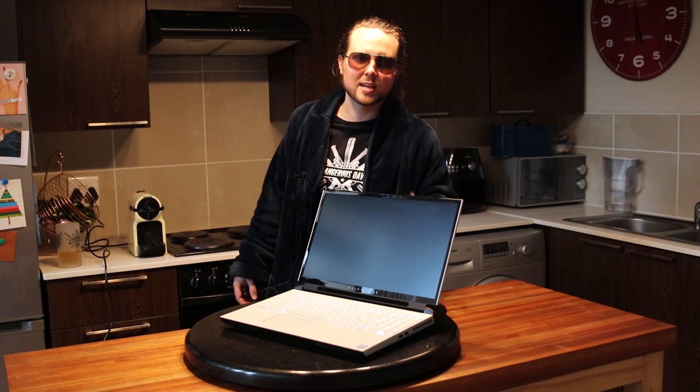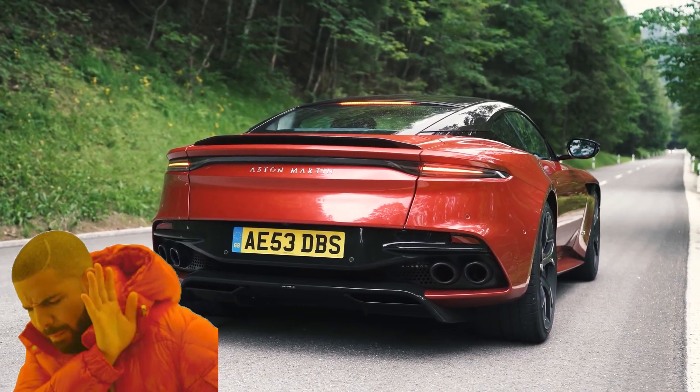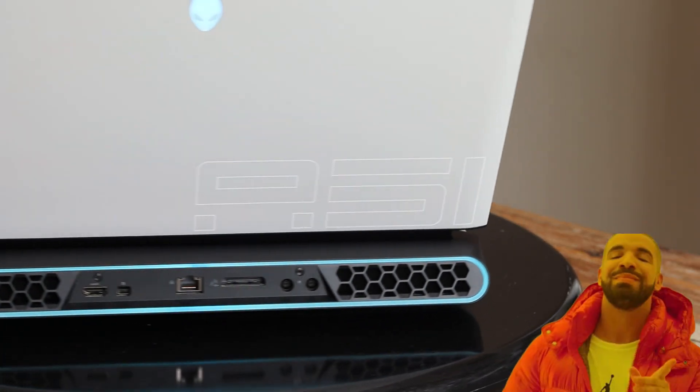The back of this Area 51M looks sexier than the back of the brand new DB9, and that is saying something, ladies and gents. Take a look at the RGB — completely customizable with AlienFX.